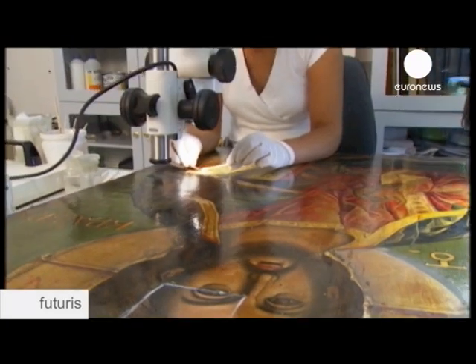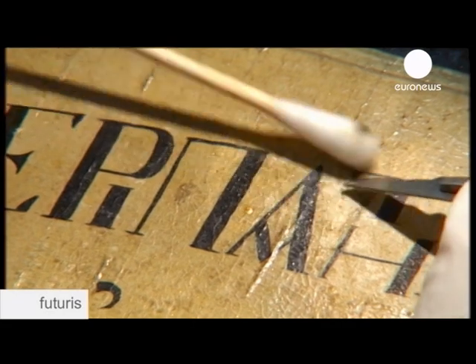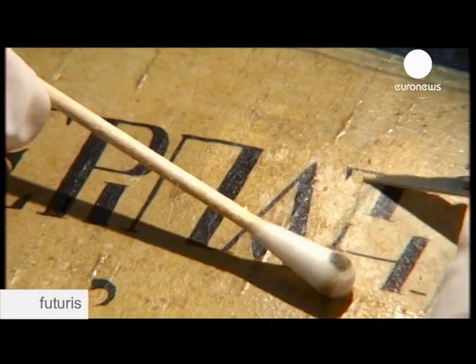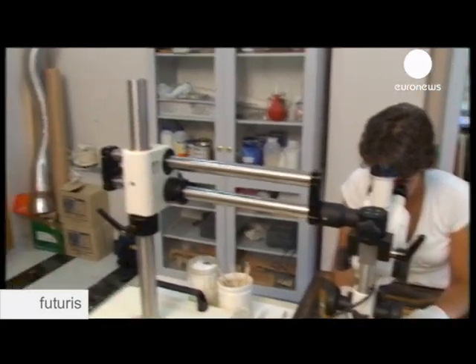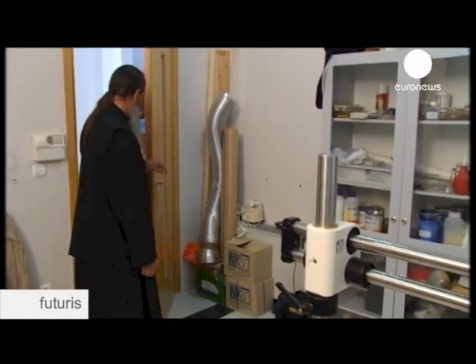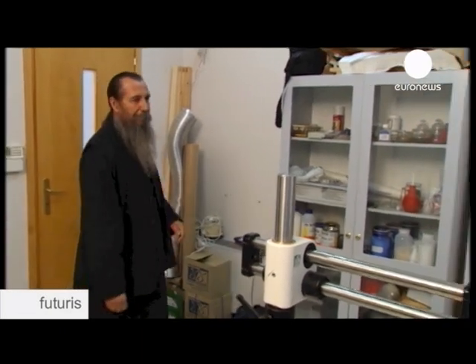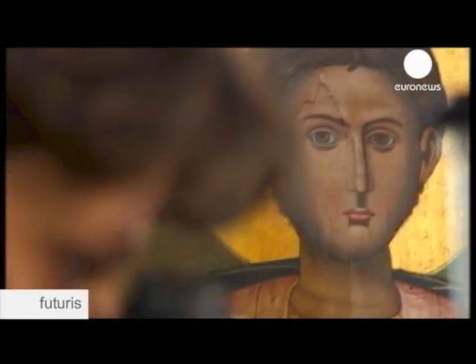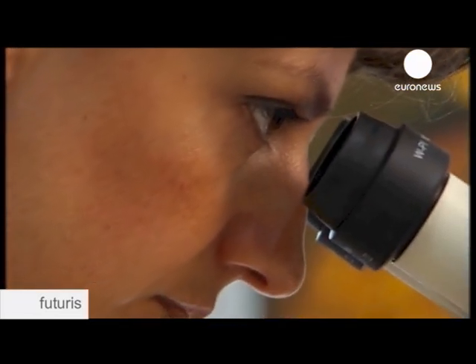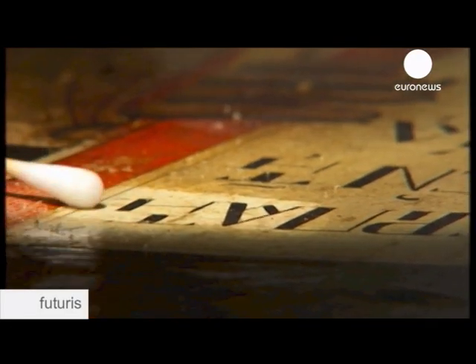In a small laboratory near the church they work on preserving the priceless religious items. This one is a 19th century icon from the Galatista school. Priest and preserver both agree that icons should never be repainted. First they identify the artist, the school it belongs to, the painting techniques, and when it was previously restored.